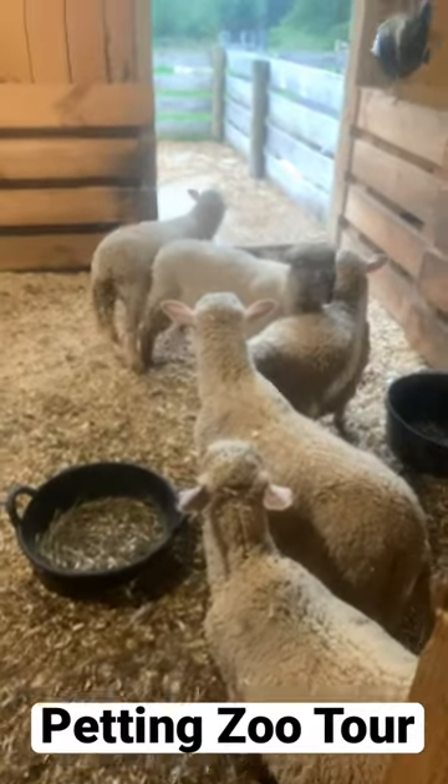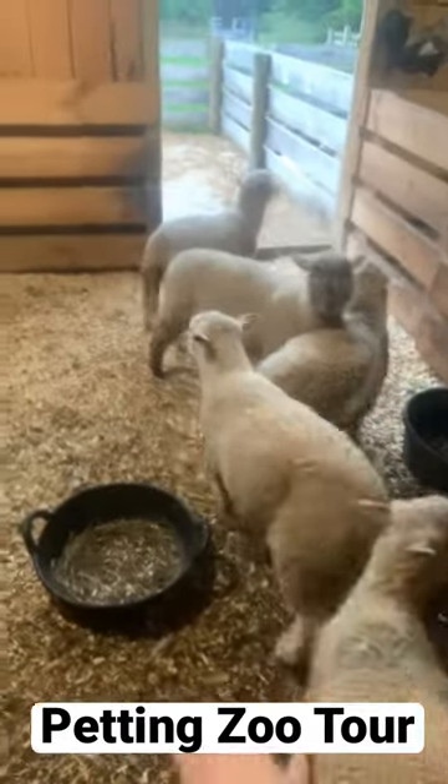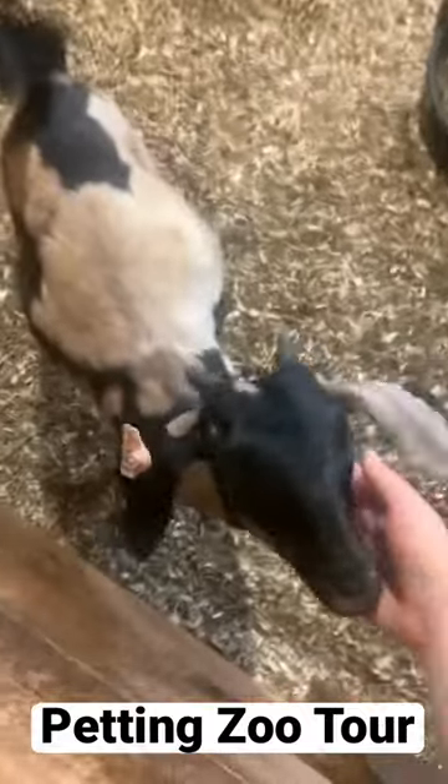In the second stall, we have some ducks and some chickens that roam around. The bottle lambs! All five of these lambs have been bottle fed by us, and we also have Lupe.